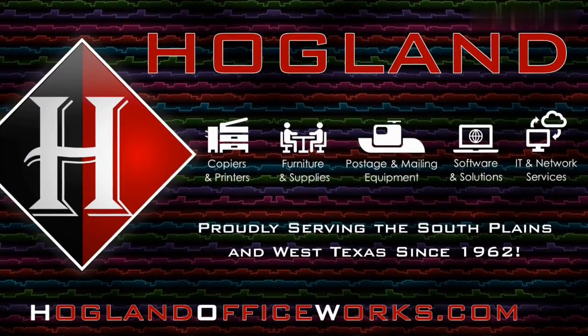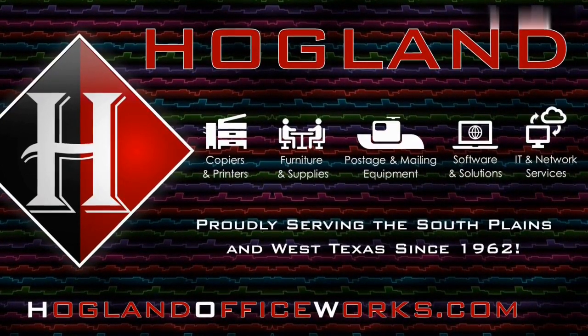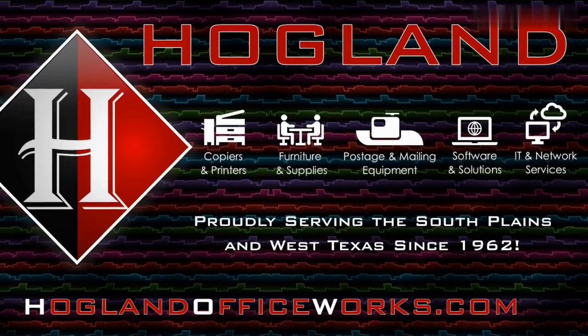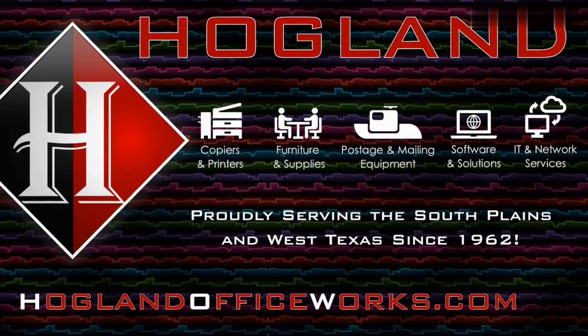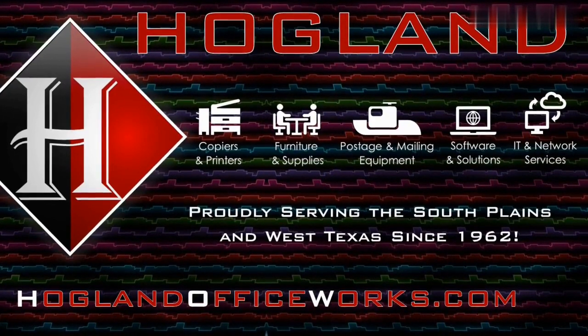Hoagland Office Equipment is located at 2401 Avenue F. Feel free to drop by and visit us at our showroom, or look us up online at hoaglandofficeworks.com. Come by for copiers, printers, postage meters, IT services, VoIP phone systems, office furniture, and RO drinking water dispensers. Yes, Hoagland does all that.